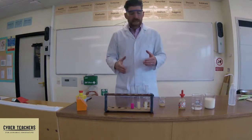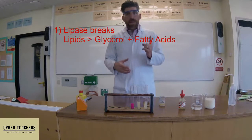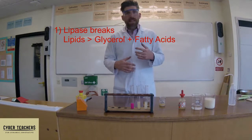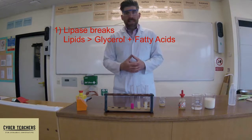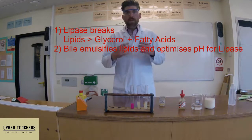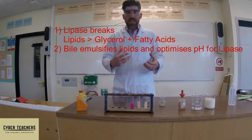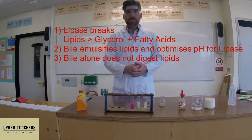This experiment proves three things: one, lipase breaks down lipids into glycerol and fatty acids; two, the effect of bile is to emulsify it, increase the surface area, and help increase the rate of digestion; and three, bile on its own doesn't do a thing.